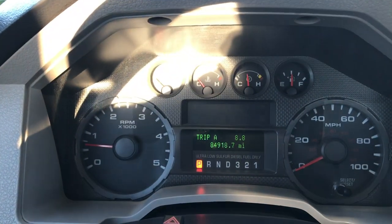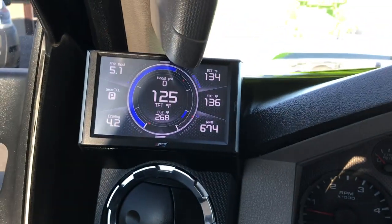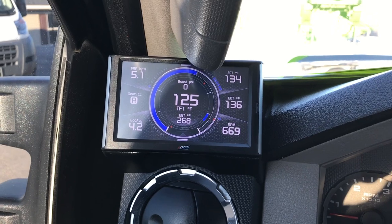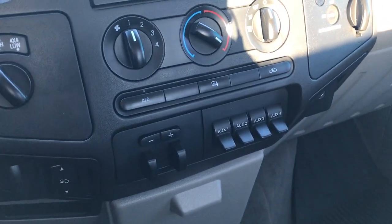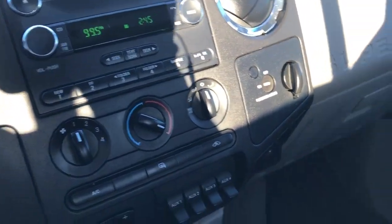You can see that this truck has 84,918 miles on it. It has an Edge programmer. This is also where your backup camera shows up, just like so. It has a CD player, power pedals, factory brake controller, four upfitter switches, and your climate control.